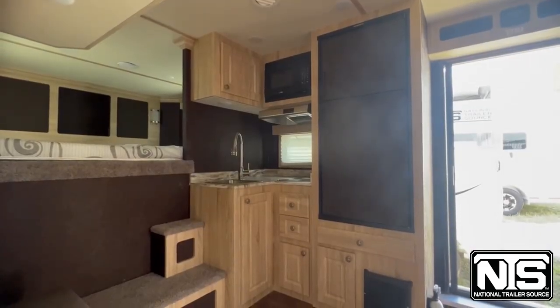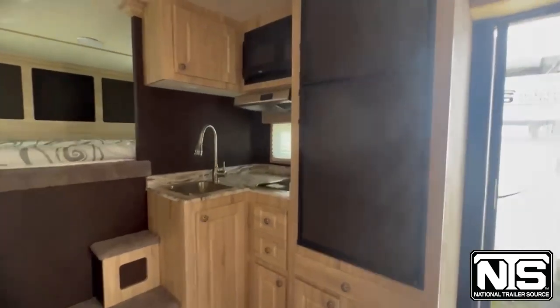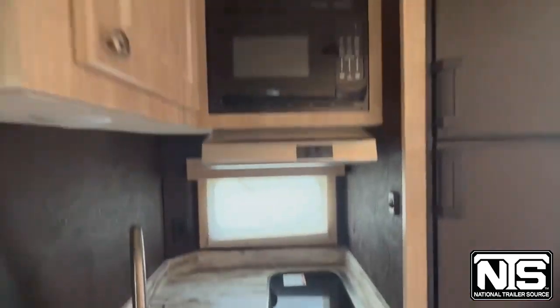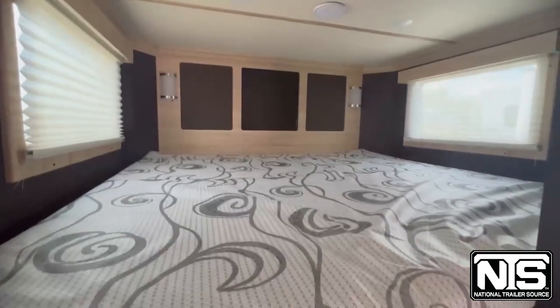One of my favorite options in this trailer is it features what feels like a full kitchen. You've got a full-size fridge, a sink, a recessed stove top, your microwave, and in the nose you've got a full-size king mattress.